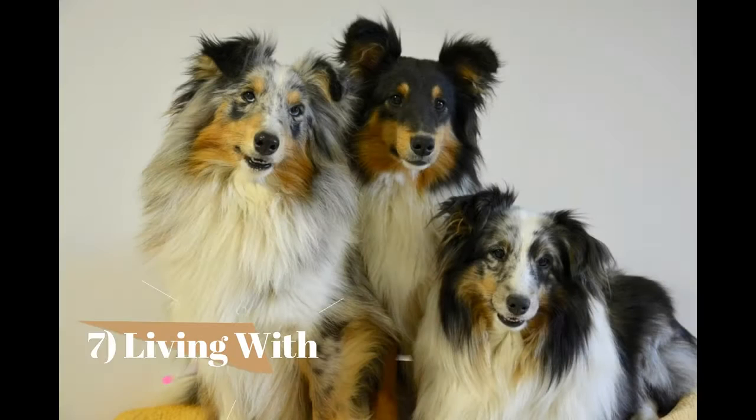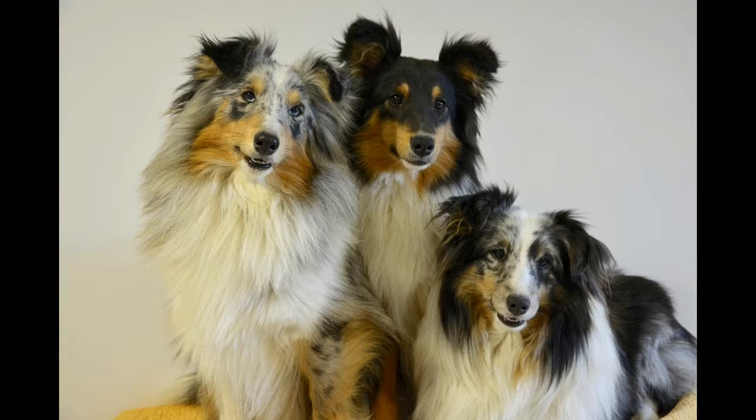Fact 7: Living with. Because they are active working dogs by nature, Shelties like to be kept busy and want the company of their guardians. They are not dogs content to lie around alone all day. Many Shelties bark excessively. Shelties can, however, do well in small homes or apartments as long as they are exercised in a fenced-in yard or walked on a leash. Their ample coat requires a good brushing at least twice weekly. The coat sheds heavily in the fall and spring.